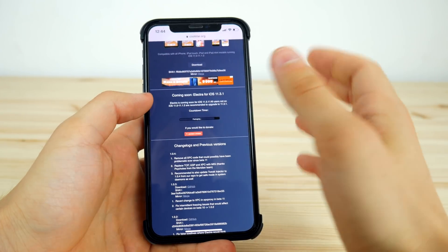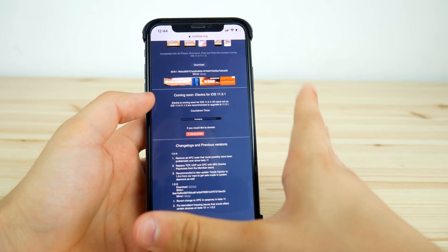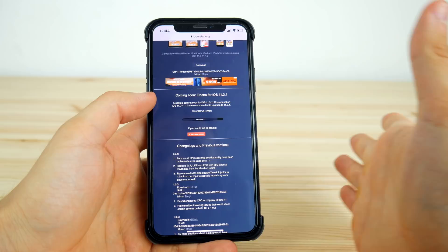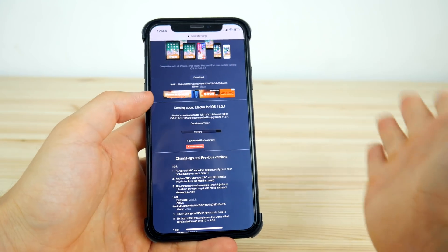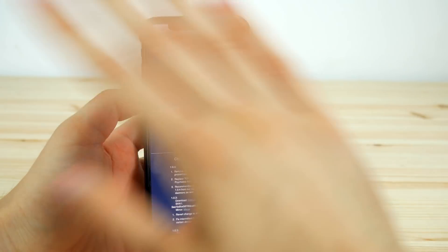You won't be able to downgrade your devices to iOS 11.3.1. So if you're on iOS 11.4, you'll have to wait for maybe another jailbreak — but that's a whole other story.